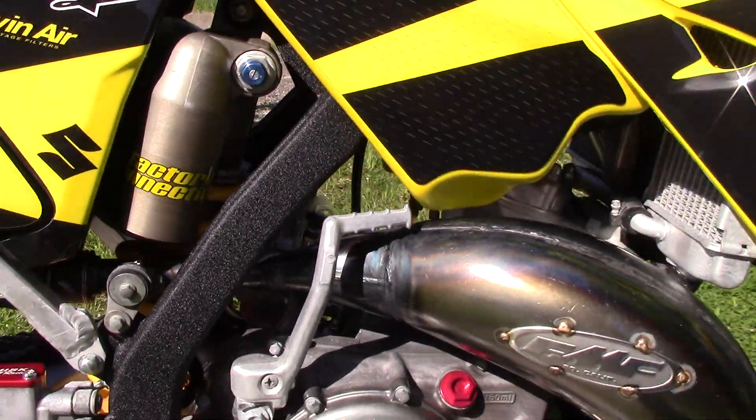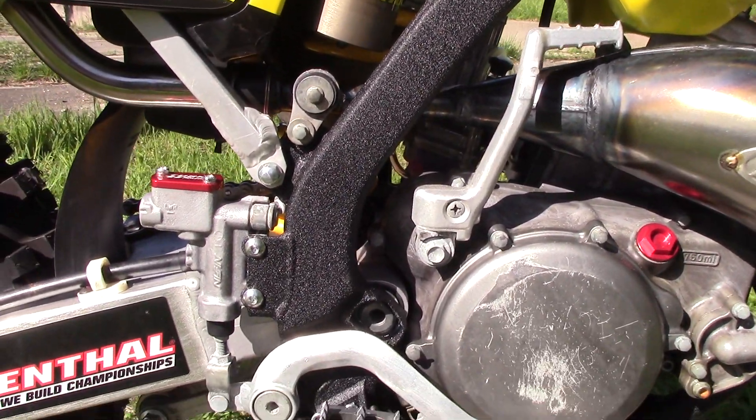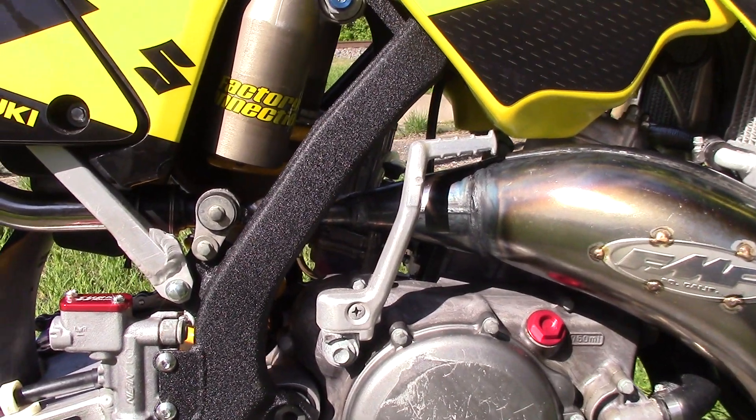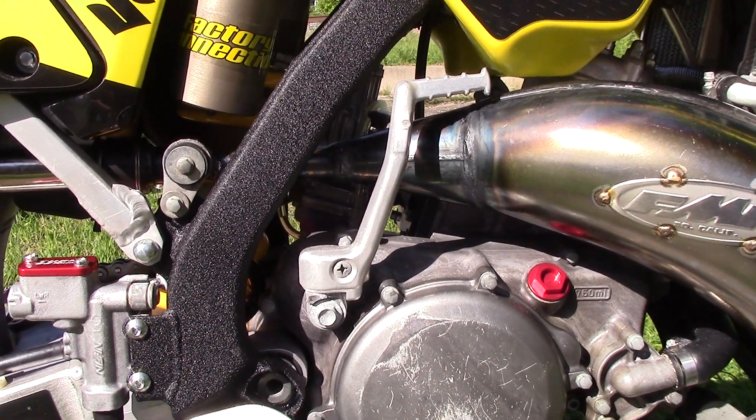The frame — I stripped this bike completely down to the frame and had a company here in Dayton, Ohio powder coat it. I provided them with the powder; it's a black wrinkled polyester finish.